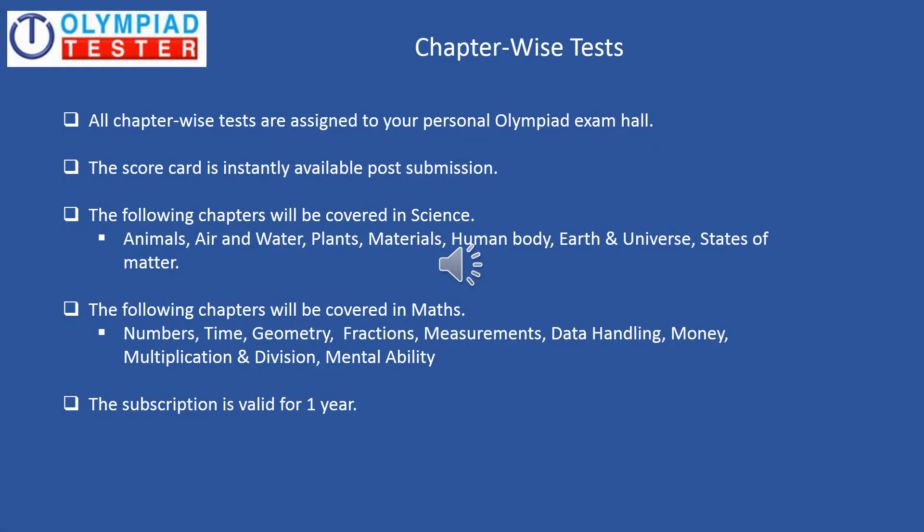Chapter wise tests — all chapter wise tests are assigned to your personal Olympiad exam hall and the scorecard is instantly available post submission of the test. You can see the syllabus from where the questions would be asked. This is for both science and maths, and the subscription is valid for one year. There are quite a few free chapter wise tests available on the site that you could try out as well.